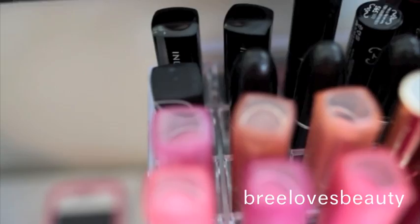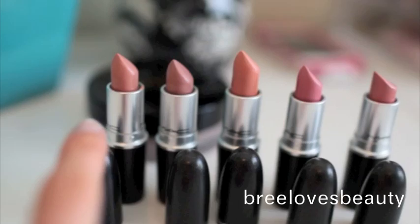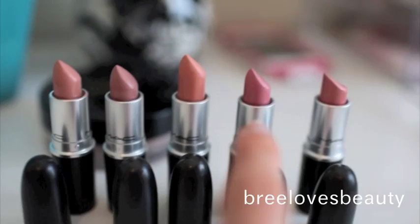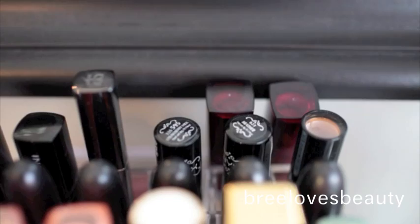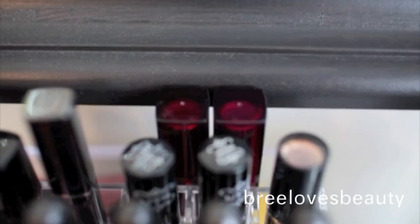Then here I have my MAC Lipsticks. This one right here is Perfect Day, Blankety, Myth, Angel, and Hue. So my Inglot Lipsticks are there. I have an Arbonne Lipstick in Rose Petal, and I have two NYX Lipsticks — one of them is in Strawberry Milk, and one of them is in Heather. And then I have this Revlon Lipstick back there, which is Champagne on Ice. Then I have two Maybelline Lipsticks, one in Pink Please, and one in Red Revival.